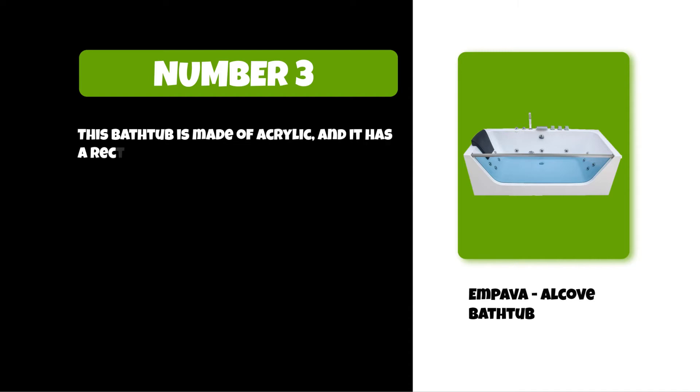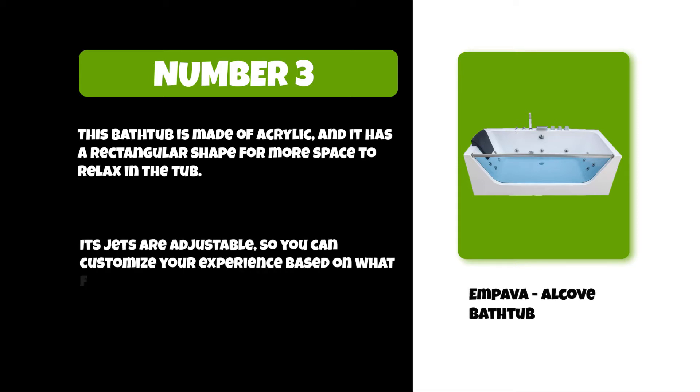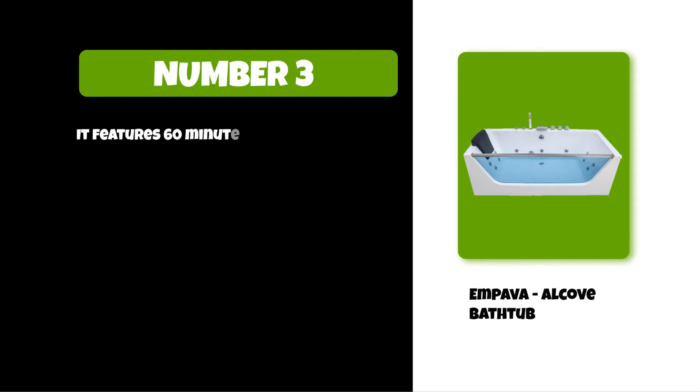This bathtub is made of acrylic and has a rectangular shape for more space to relax in the tub. Its jets are adjustable so you can customize your experience based on what feels good to you. It features 60 minutes of auto shut-off protection technology to prevent pump failures.